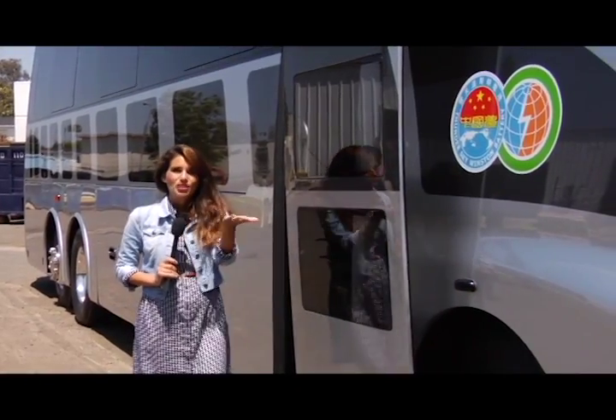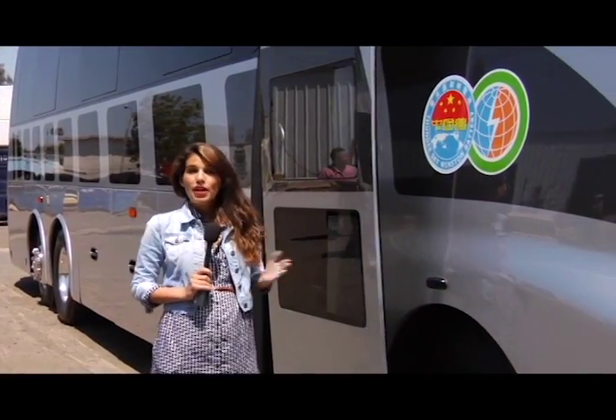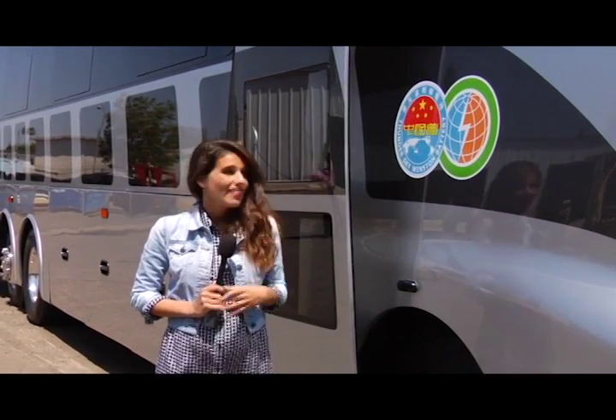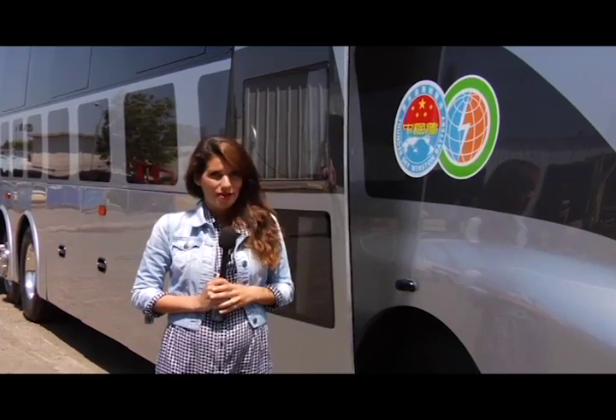We've all heard of an electric car, an electric bike, even an electric scooter, but have you ever heard of an electric bus? You may have, but I guarantee you it isn't anything like the bus being rolled out here in Fountain Valley.